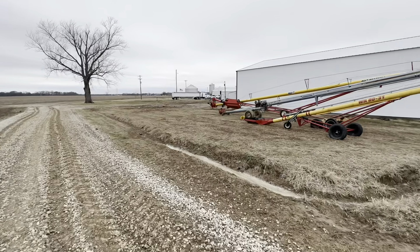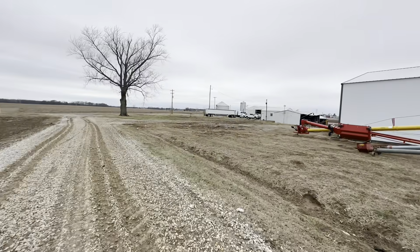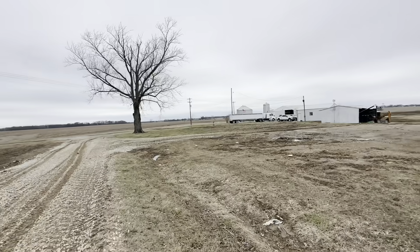Did the patient thing and hooked the skid steer to it to drag it down the driveway up to the shop. It's windy and cold, so we're dragging it into the shop with the skid steer, shutting the door, and working on it in the heat. We've got a heated shop so there's no reason not to use it.